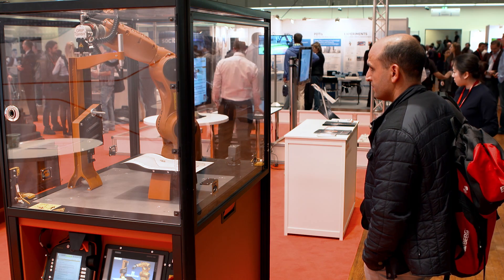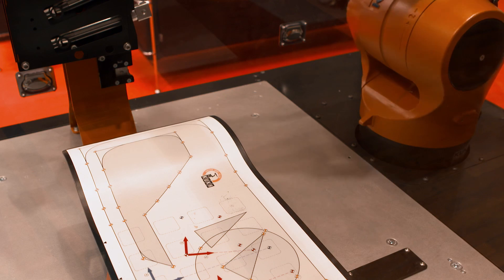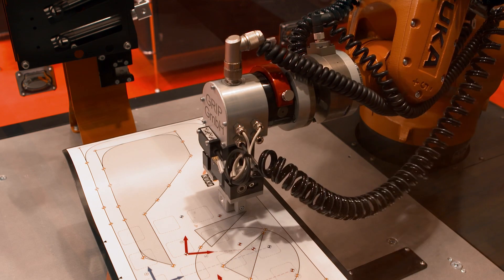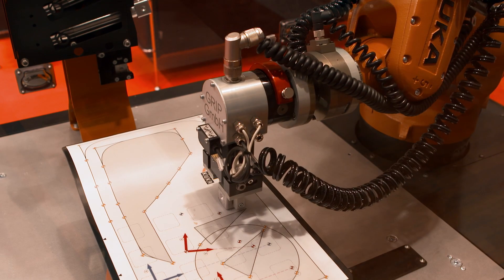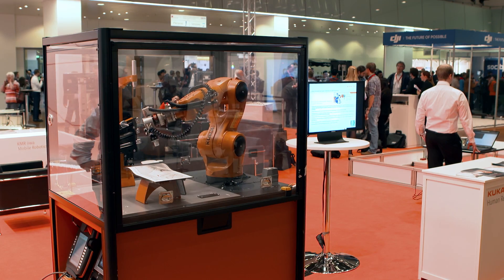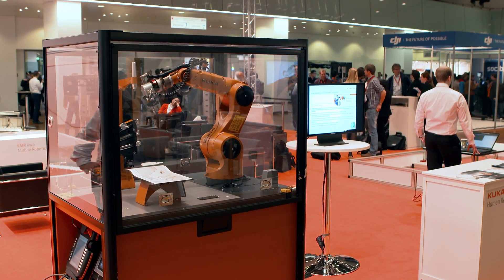In addition, the fundamentals of robotics will be explained in a mobile training cell equipped with the KUKA KR Agilus small robot. The training cell is ideal for learning the basics in robot programming and operating. With the KR Agilus and intelligent accessories, it is possible to create numerous exercises with varying degrees of difficulty.